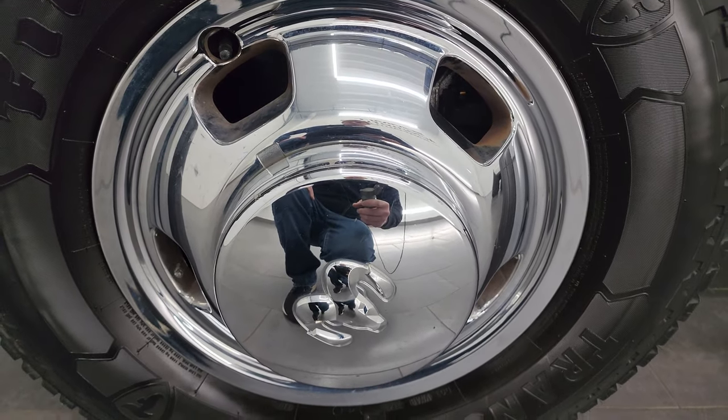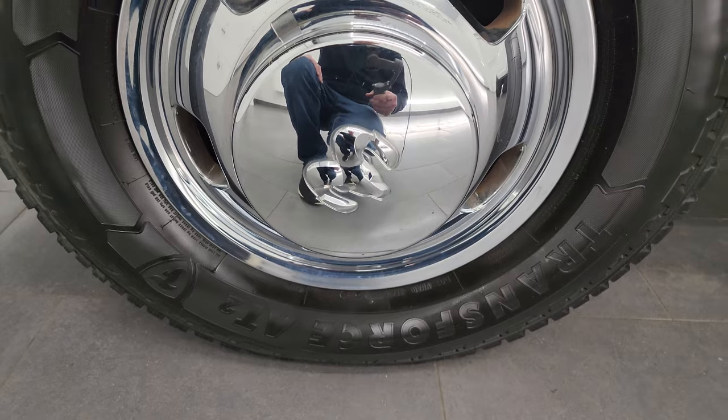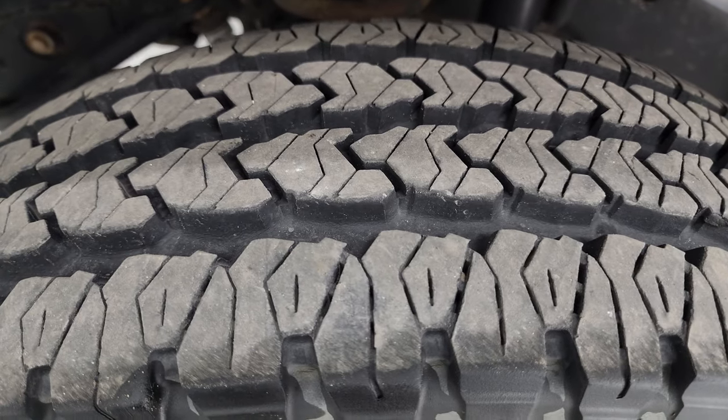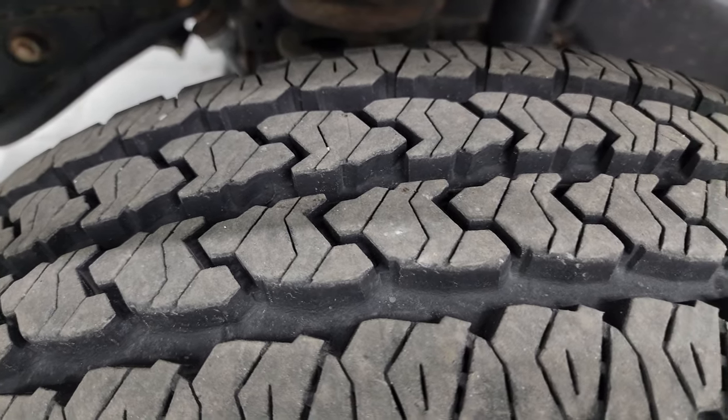The truck comes with nice chrome wheel simulators on the steel wheels, and it has like-new Firestone Transforce AT2 tires. These are LT 235 80R 17s and you can see just how much tread is left — I would say at least 90, maybe 95 percent of the tread remaining.